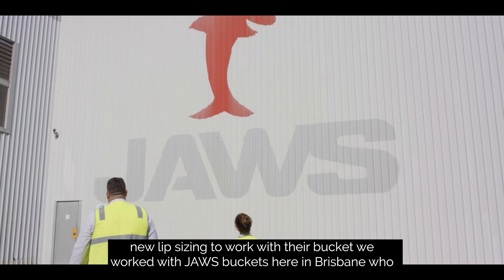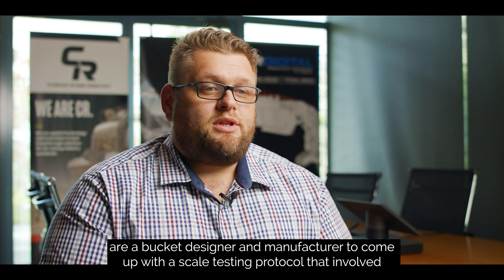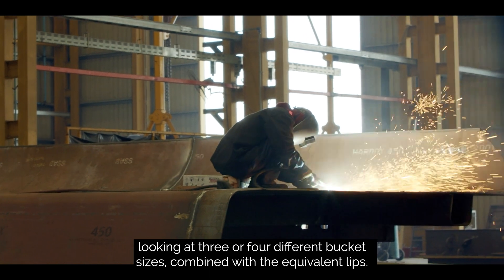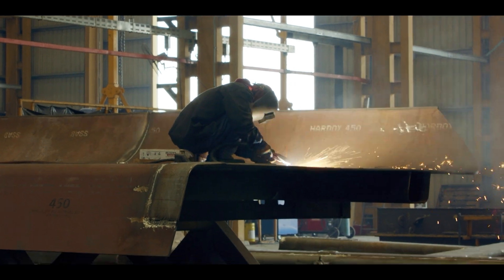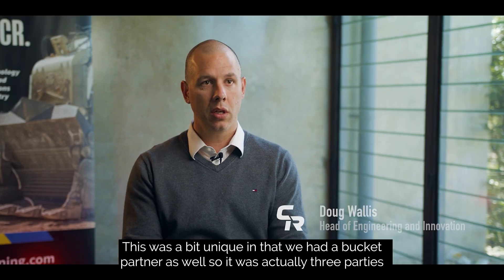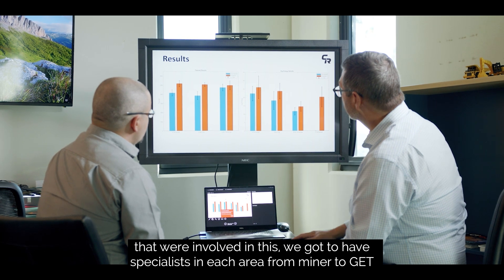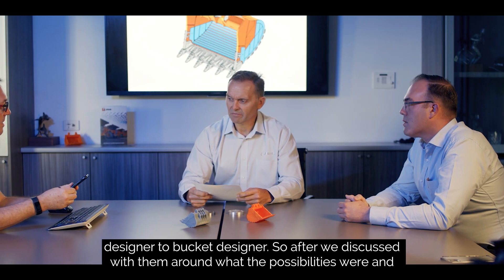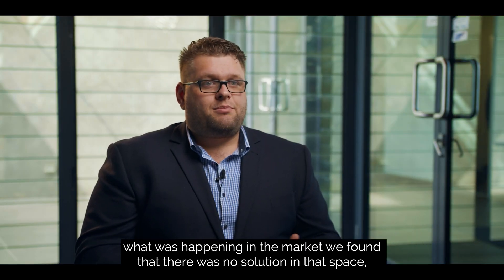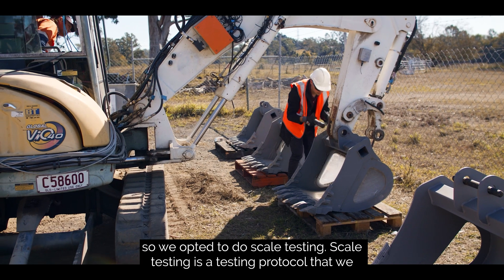We worked with Jaws Buckets here in Brisbane, who are a bucket designer and manufacturer, to come up with a scale testing protocol that involved looking at three or four different bucket sizes combined with the equivalent lips. This was unique in that we had a bucket partner as well, so it was actually three parties involved. We got to have specialists in each area — from miner to GET designer to bucket designer. After we discussed the possibilities and what was happening in the market, we found there was no solution in that space, so we opted to do scale testing.